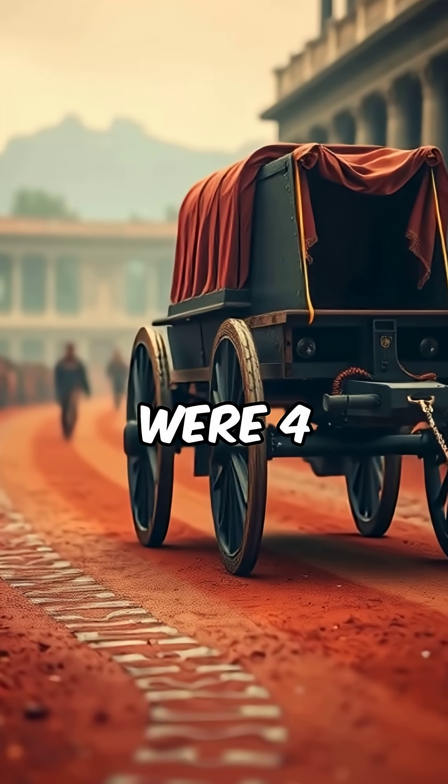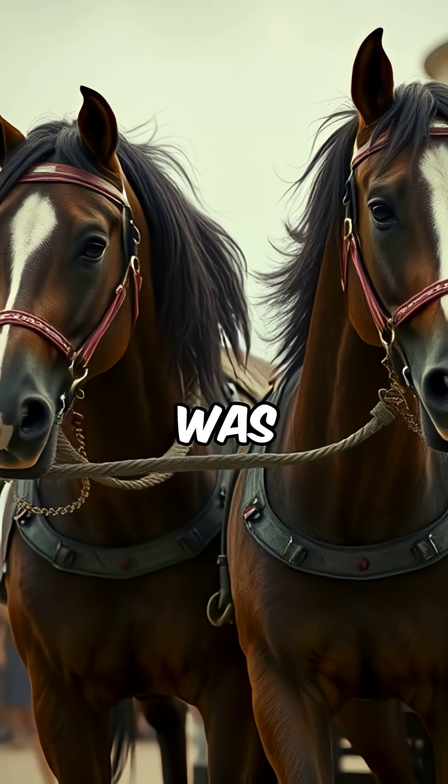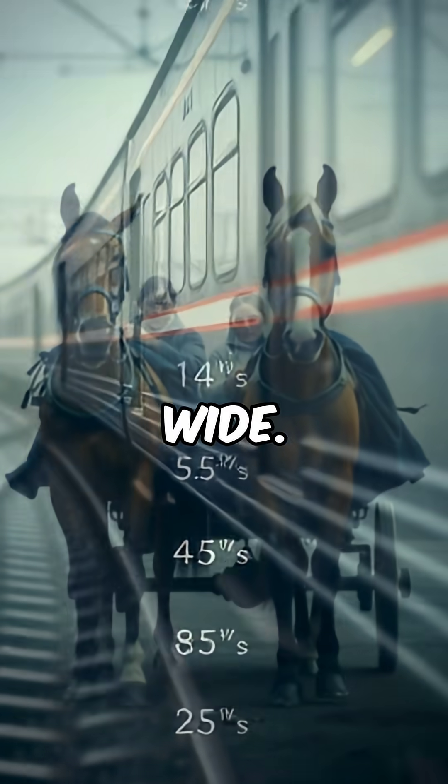Roman chariots had wheels that were 4 feet 8.5 inches apart. But why that specific spacing? Well, because that was just enough room for two horses to stand side by side to pull the chariot — or two horses' asses wide.